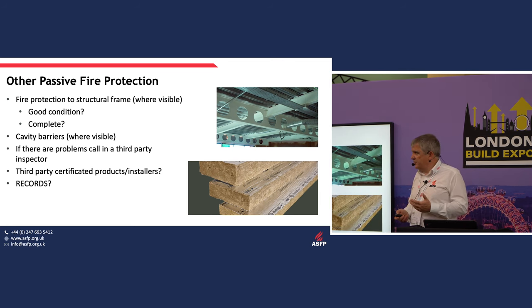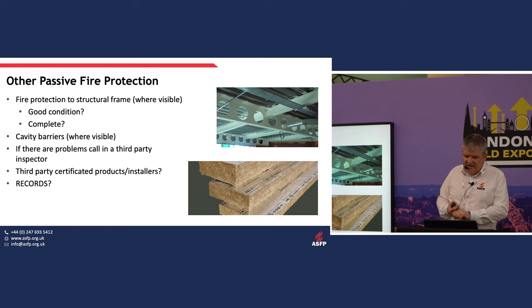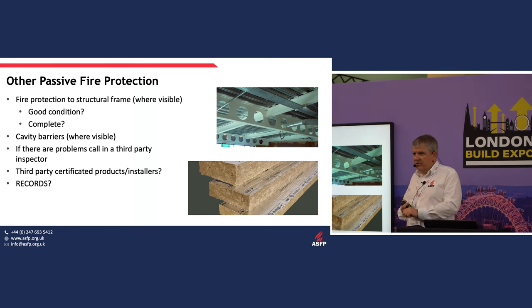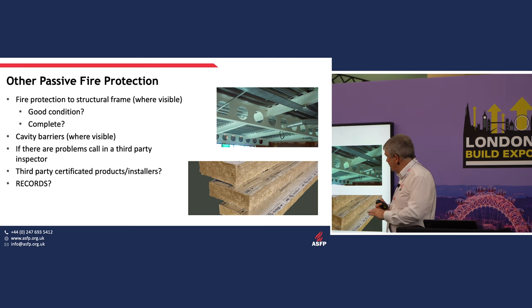For structural fire protection, you don't necessarily need to look too extensively — only where it's visible within the escape route. Is it in good condition? Is it complete? The same applies to cavity barriers — where visible, are they complete and doing the job? If you're unclear about what to do, call in a third-party inspector who understands these technologies.